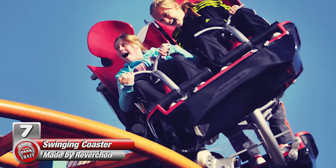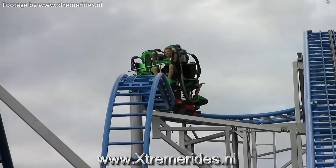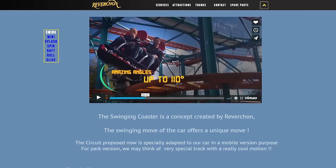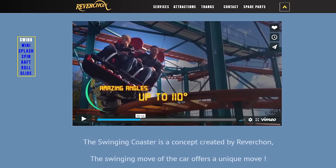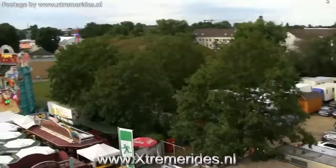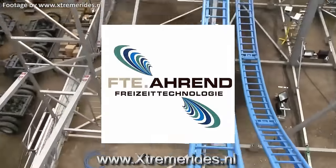Number 7, the Swinging Coaster, made by French manufacturer Revachon. Also known as the Drifting Coaster, this is one of the many inventive coasters to come out in recent years. Years after filing for bankruptcy, the fine folks at Revachon made their comeback with this new attraction in 2016. This is a traveling fair ride that currently tours with showman FTE Ahrend.